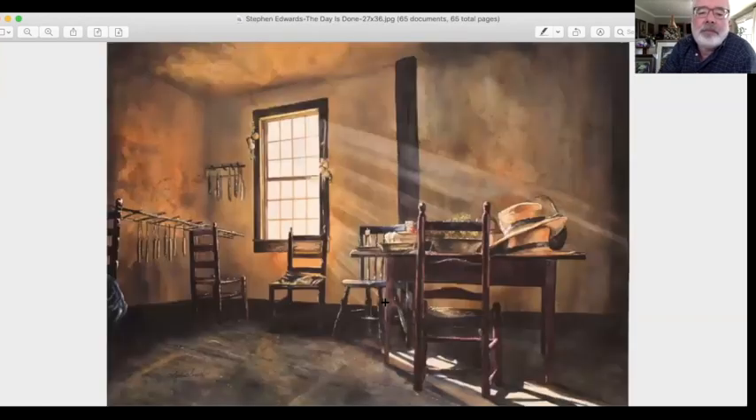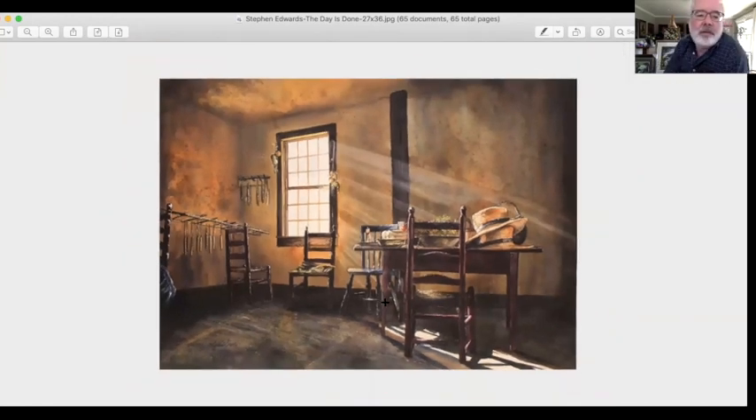Stephen, 'The Day Is Done.' Good warm palette color in this one. Again, good overall light source coming in here hitting this table. This is very difficult to do in watercolor — these are light rays. Good job, Stephen.